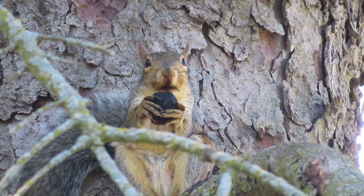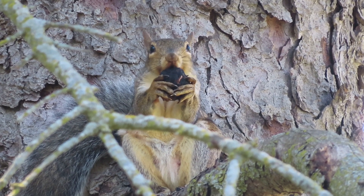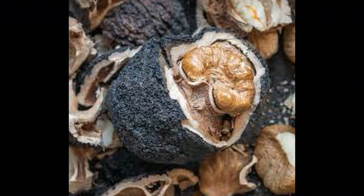It can take over 40 minutes for the squirrel to chew enough of the shell away to get to the nut meat. But persistence and hard work pays off because black walnuts contain the highest protein content of any kind of tree nut, so it's worth the effort for them to get to it.